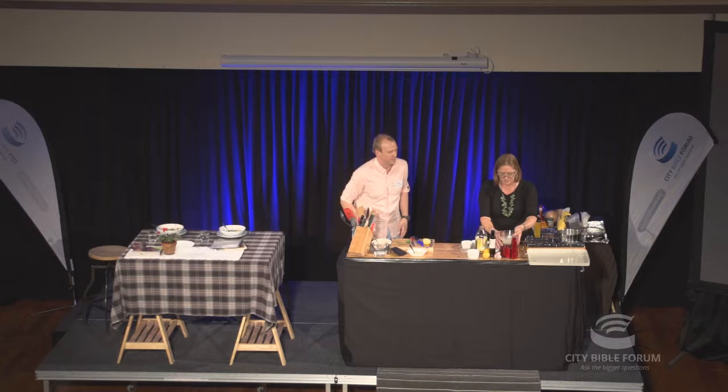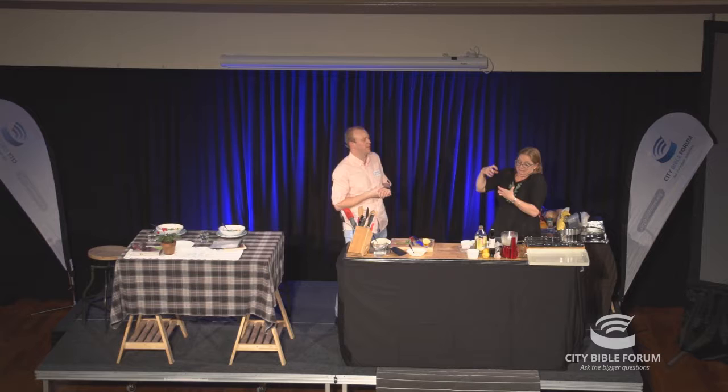Did you always have a preference for dessert? I had a massive sweet tooth as a kid. I was the one that climbed up onto the kitchen bench to get the chocolate cookie jar — the cookie jar with three chocolate cookies in it.